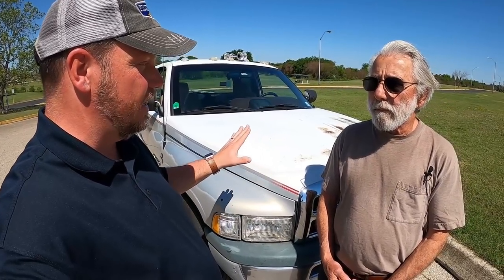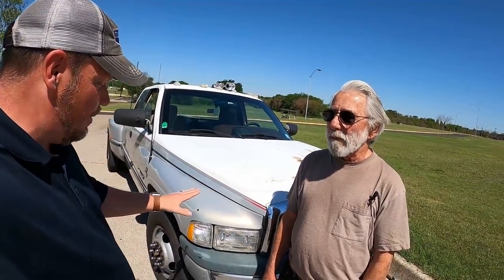Let's start by walking around this truck. You bought this brand new, correct? And you've done all the maintenance yourself — no dealer, all by himself.